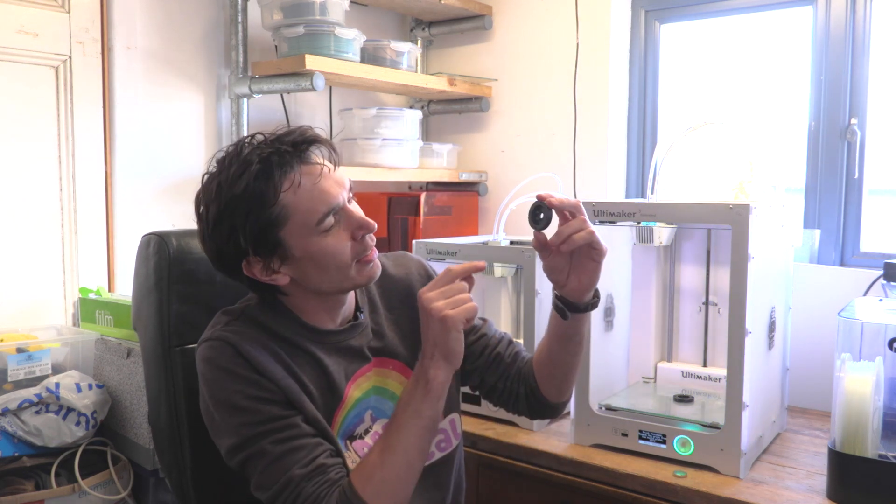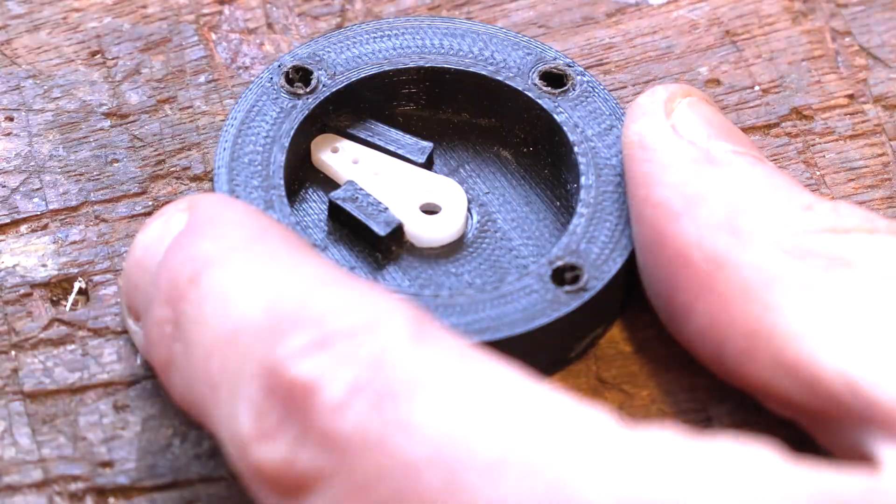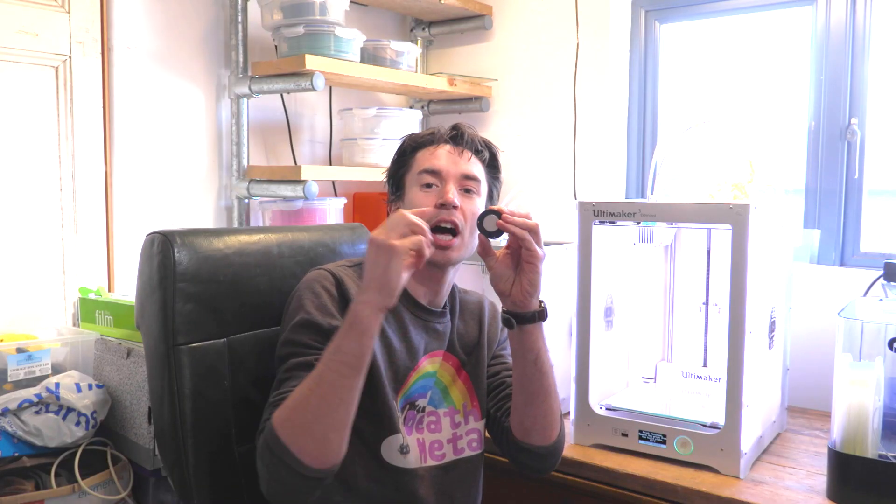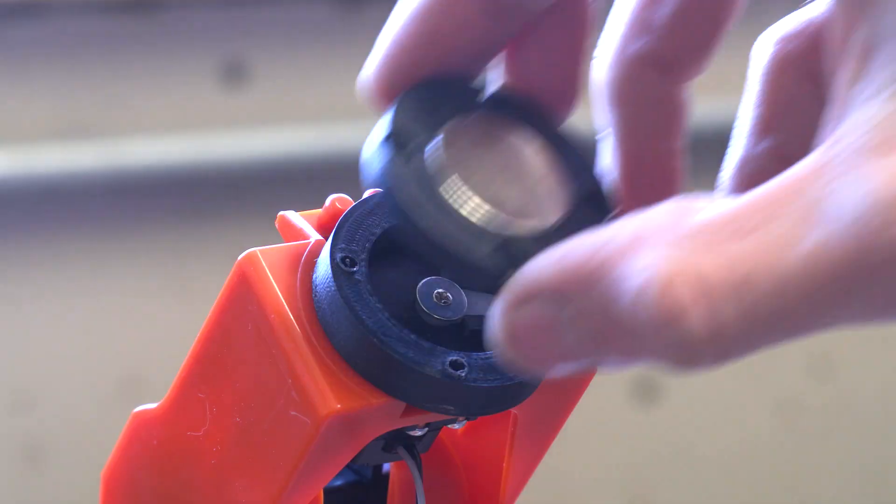We've 3D printed two components to go onto Tyron's robot hairstyling arm. The first one connects onto the arm itself, and this second plate is going to hold a magnet. That magnet goes in the middle, and it will allow us to attach other magnetic attachments onto the arm. So our comb and our hair-styling hand are all going to connect on there using this magnet.